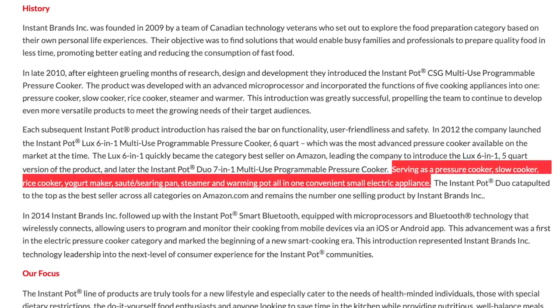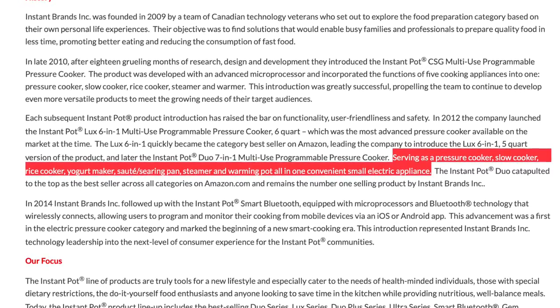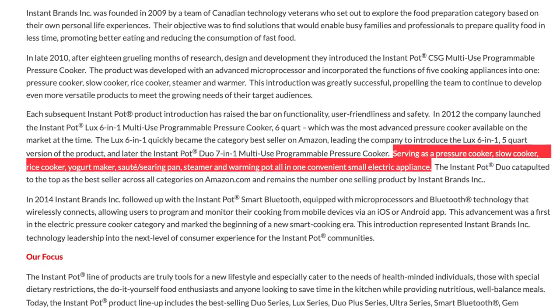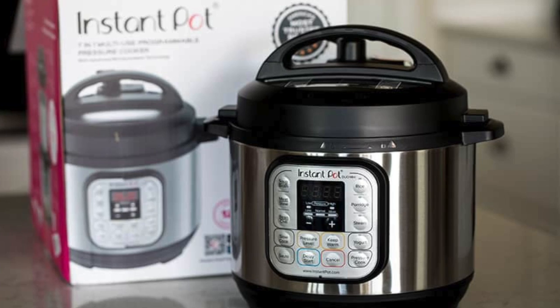It can be a pressure cooker, slow cooker, rice cooker, yogurt maker, sauté and searing pan, a steamer, and a warming pot — all in one. This definitely sounds like an infomercial, but the most important thing for me is that it makes cooking things like beans, rice, and legumes really easy and really quick, and you don't even have to soak them first, which is awesome.